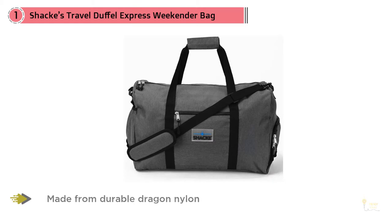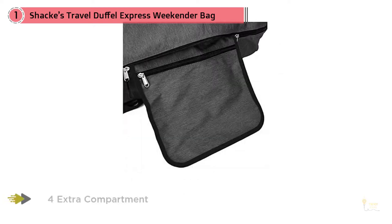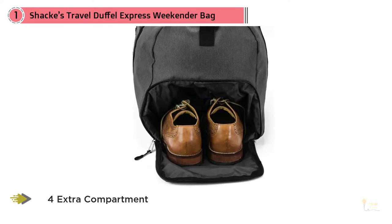Made from durable dragon nylon, this duffel will take you anywhere you want to go. You'll have no trouble stashing all your gear in here as there's plenty of space. The main compartment is great for all your usual clothing and kit, but there are hidden extras that'll make you grin with delight.